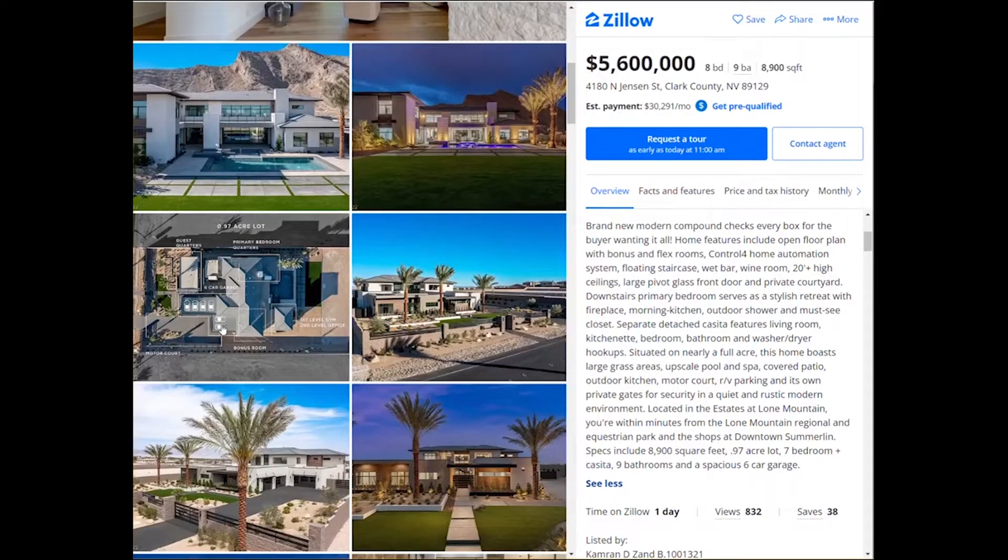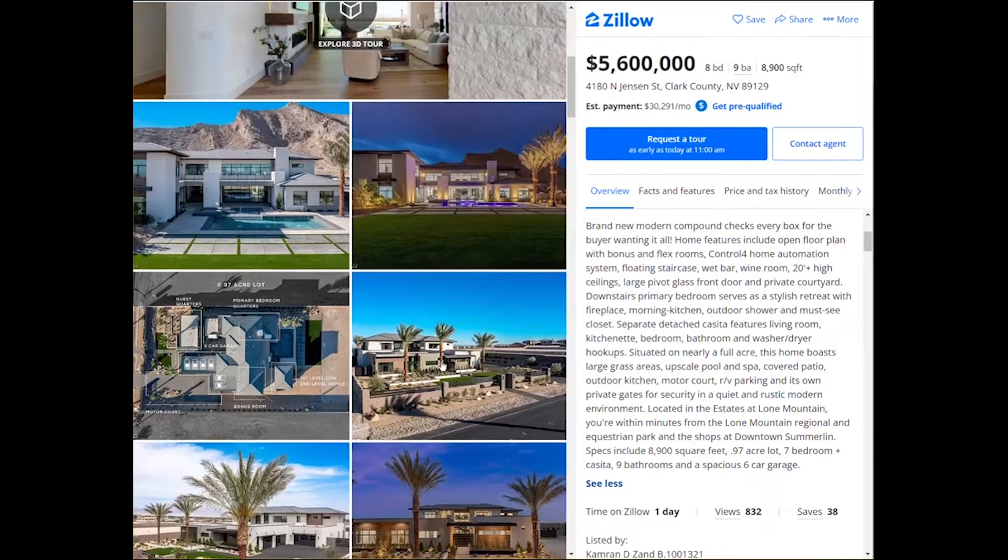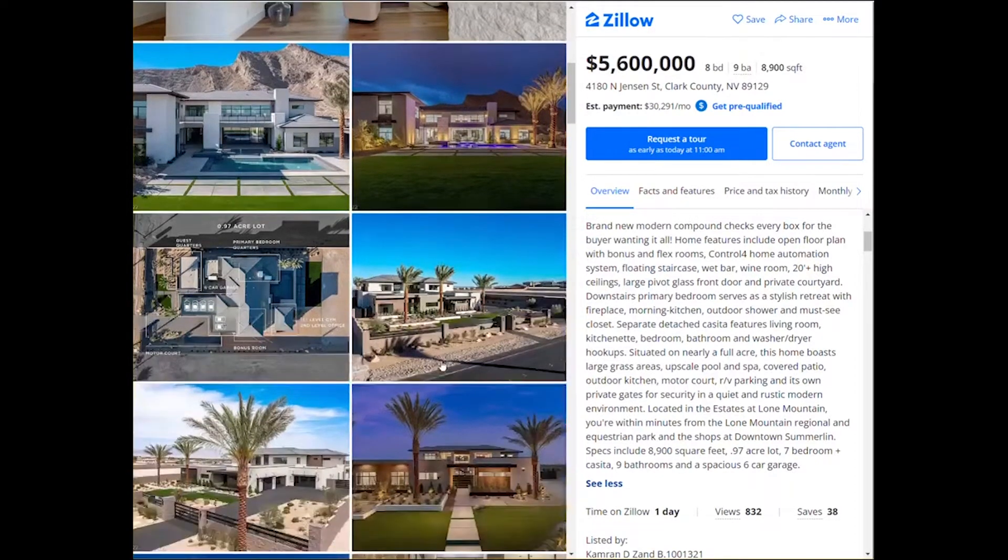You have six cars in this garage — that is amazing. The first level has a gym and the second level has an office. This home features an open floor plan with bonus and flex rooms, and it has a control system for home automation.